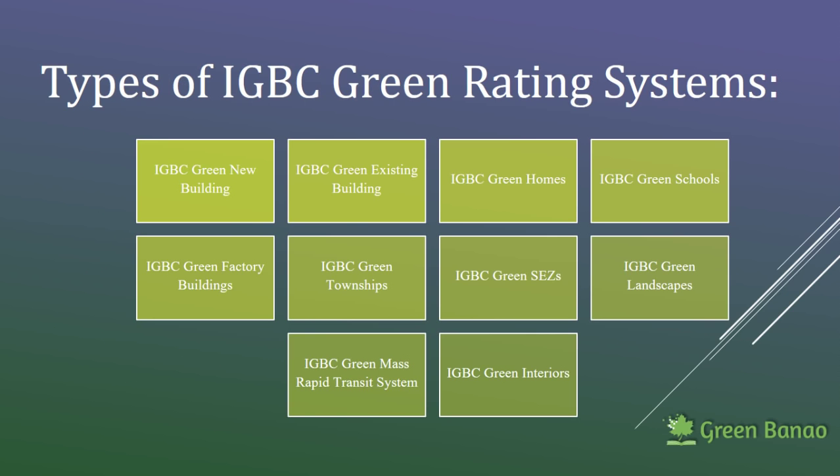There are several types of rating systems given by IGBC. It is a very evolving kind of rating system where IGBC keeps coming up with new rating systems as and when required according to the need of the time. The latest rating system is the IGBC Data Center Rating System. After the Prime Minister's focus on making smart villages, IGBC is also focusing on coming up with a village rating system which will be called the IGBC Green Village Rating System. So whether it is a small house or a president's estate, there is a rating system for everyone.